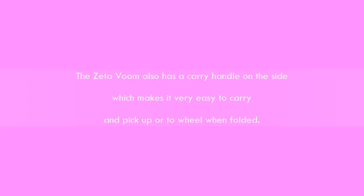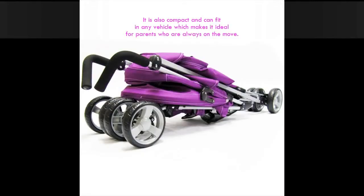The carry handle makes it very easy to carry and pick up, or to wheel when folded. It is also compact and can fit in any vehicle, which makes it ideal.